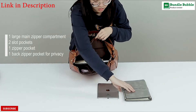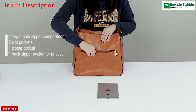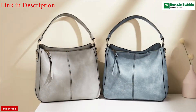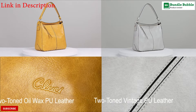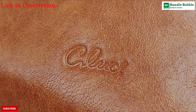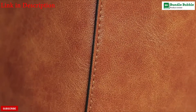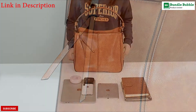Dimensions: length 12.6 inches, width 5.12 inches, height 14.17 inches. Top handle length 7.87 inches, adjustable handle length 11.02 to 22.44 inches, weight 1.52 pounds. The women's handbag is made of high quality PU leather with tear-resistant polyester lining and durable gold hardware.